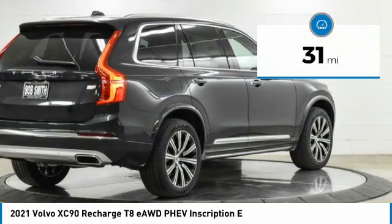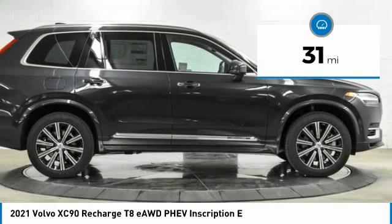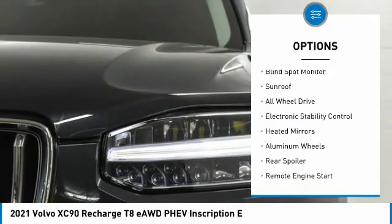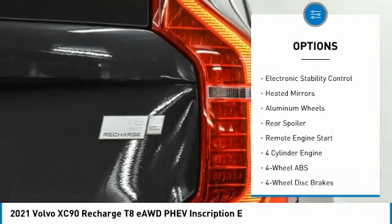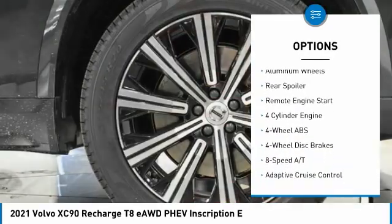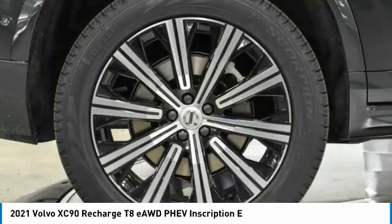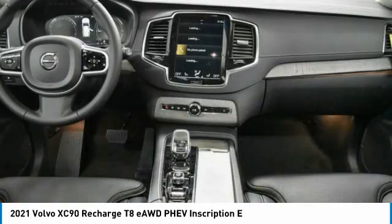This vehicle has less than 100 miles. Here are some of this vehicle's great options: tire pressure monitoring system, panoramic roof, blind spot monitor, sunroof, all-wheel drive, electronic stability control, heated mirrors, aluminum wheels, rear spoiler, and remote engine start.